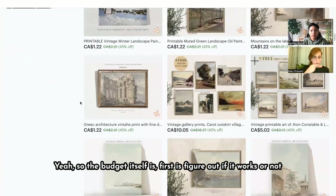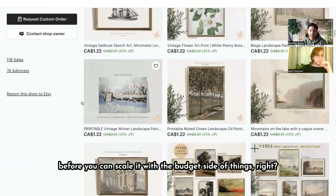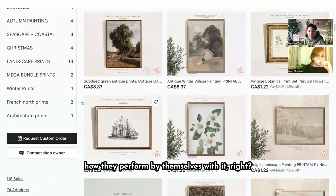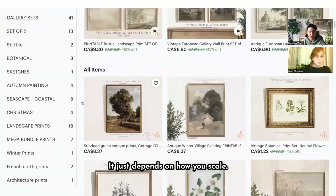The budget itself is about figuring out if it works before you can scale it. Increasing the budget might not necessarily make your ads more successful because it's all based on how each individual listing performs by itself. Once the proven system works, then you can scale it. The ROI and results from using $10 a day is the same as $100 a day — it doesn't mean that putting more money into it is going to make it work. It just depends on how you scale.